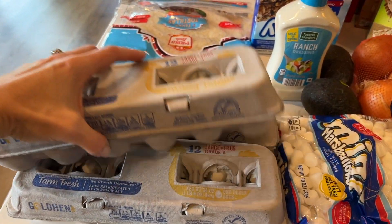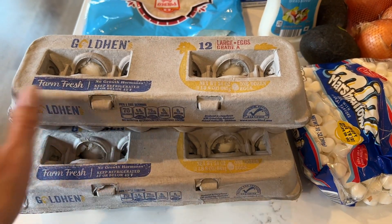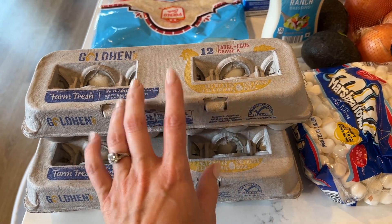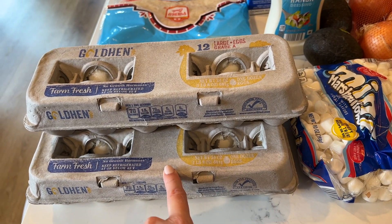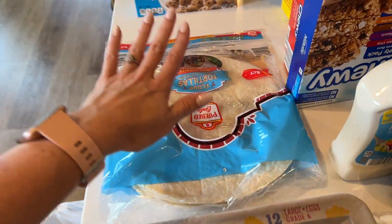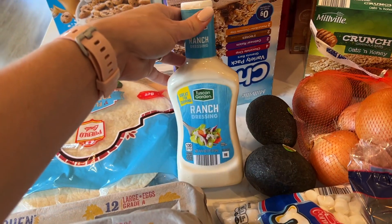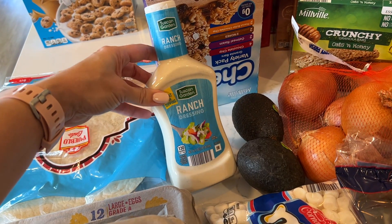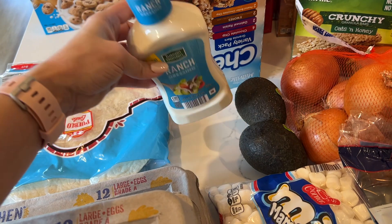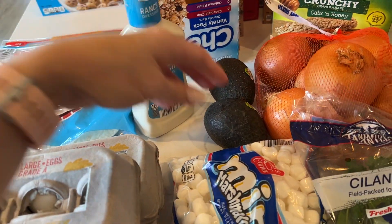All right, now on to Aldi. It does not feel like I got very much for like $180 some dollars. There's not a ton of fresh stuff either because I still have a bunch in the refrigerator that we're working through, so I'm anticipating my mid-month grocery shopping will need quite a few produce items. There's a bunch of stuff for team dinner in here and most of it's just snacking and lunch options.